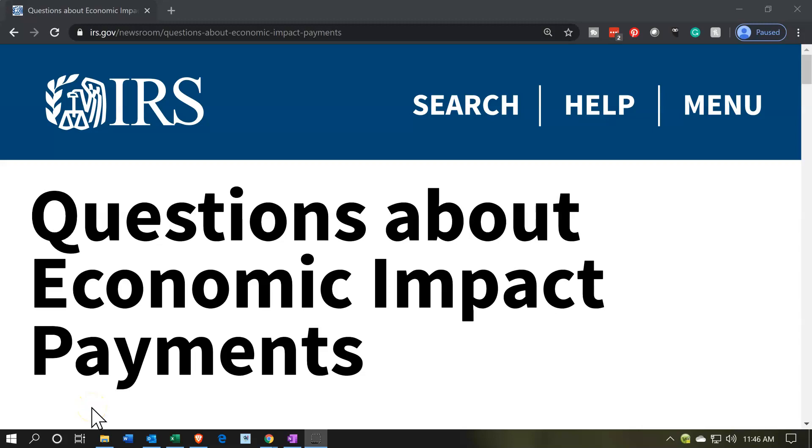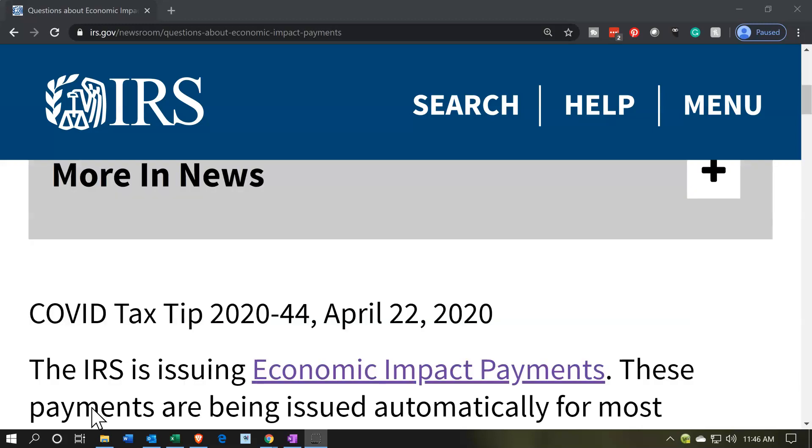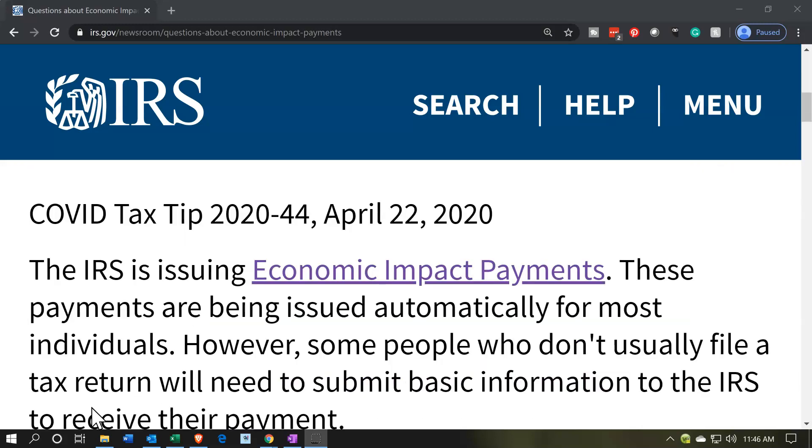Internal Revenue Service IRS Tax News. Questions about Economic Impact Payments. COVID Tax Tip 2020-44, April 22, 2020.